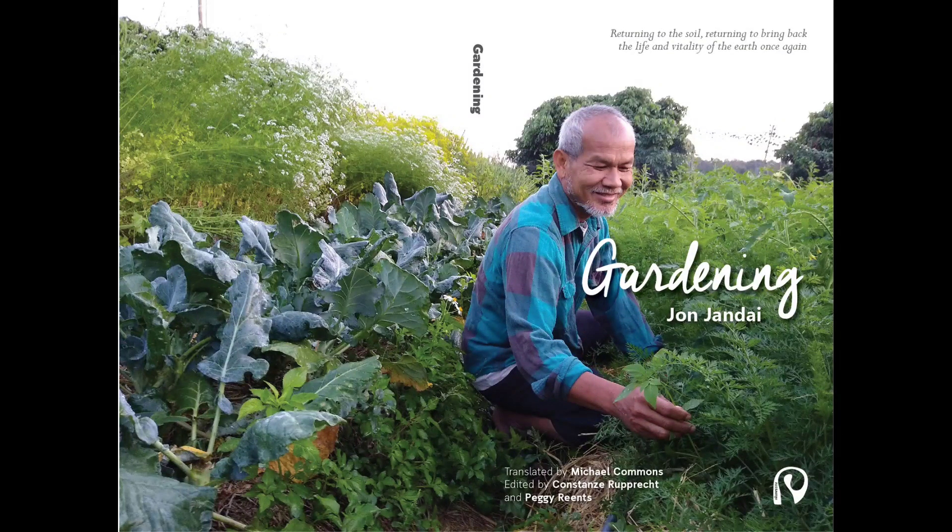I have a book about gardening on Amazon — it's about how to start a garden and how to do gardening the easy way. You can check it out if you're interested in gardening.